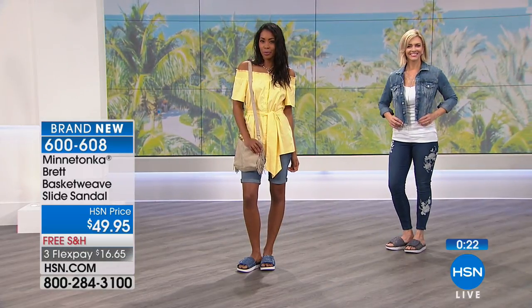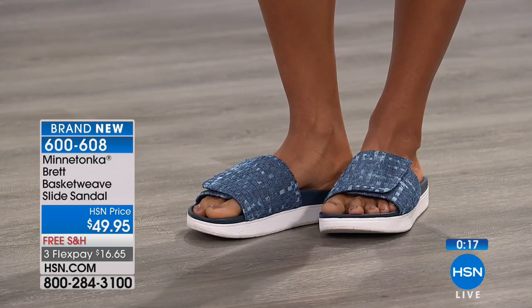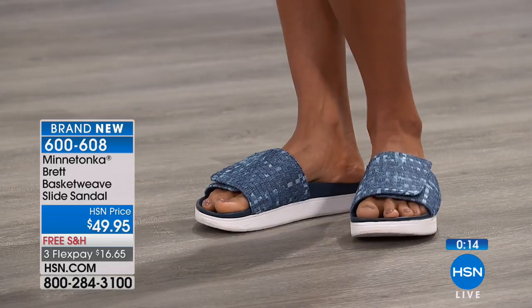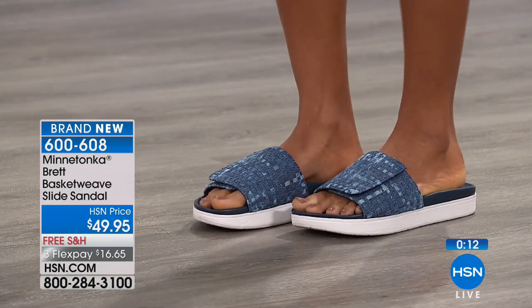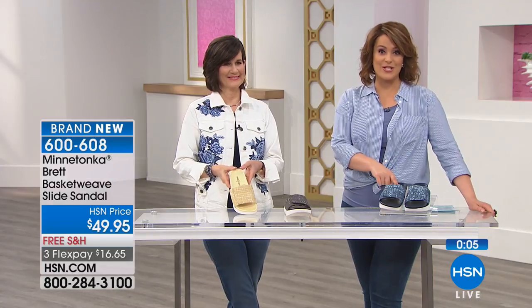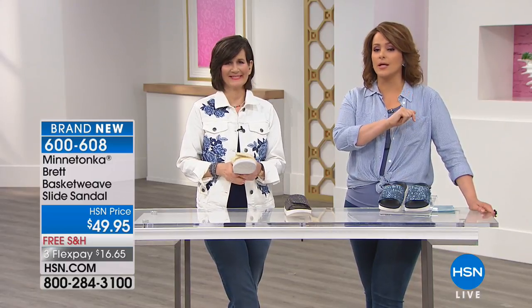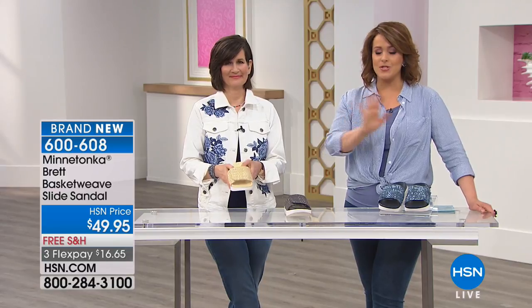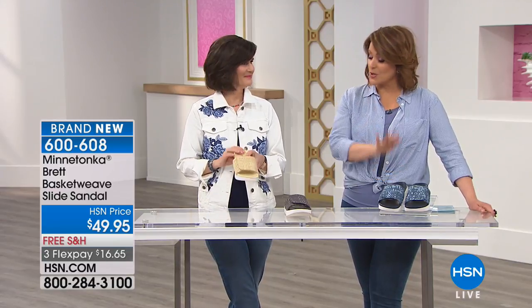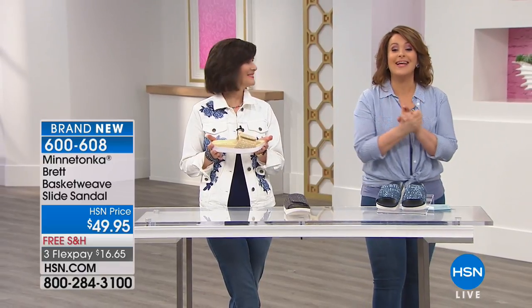Final couple of seconds: remember, we have it in denim, gray, and natural — this is the first time you've ever seen this shoe. I have only 260 remaining, whole sizes only, five to eleven. If you are between sizes, go up. The blue denim will be the first to sell out. There are many ways to order — hsn.com or our free app — but get it before it goes, we are very limited.